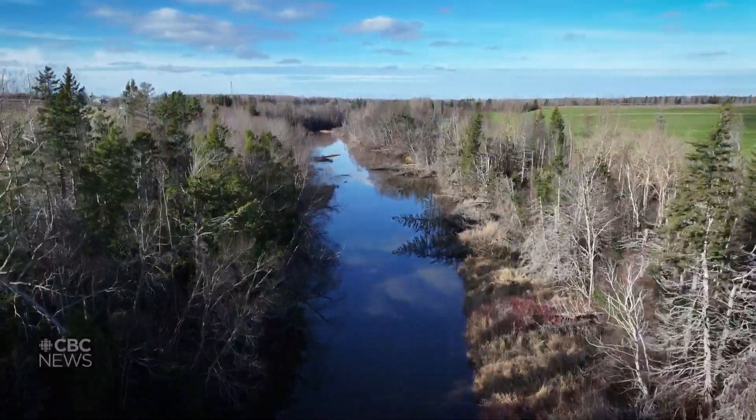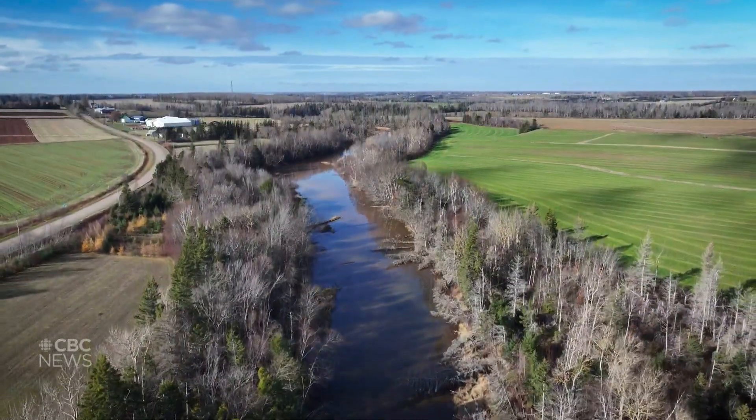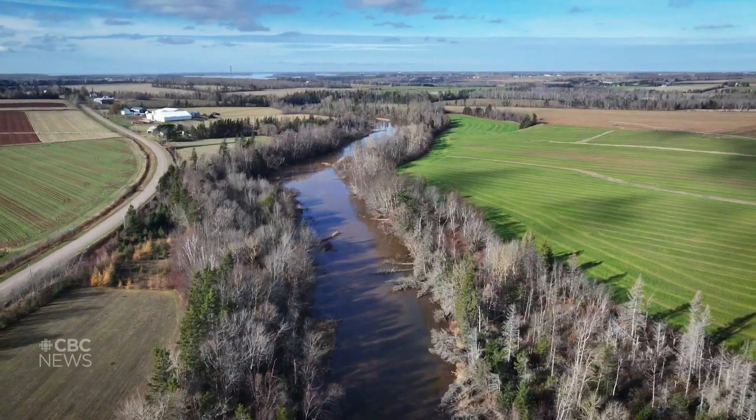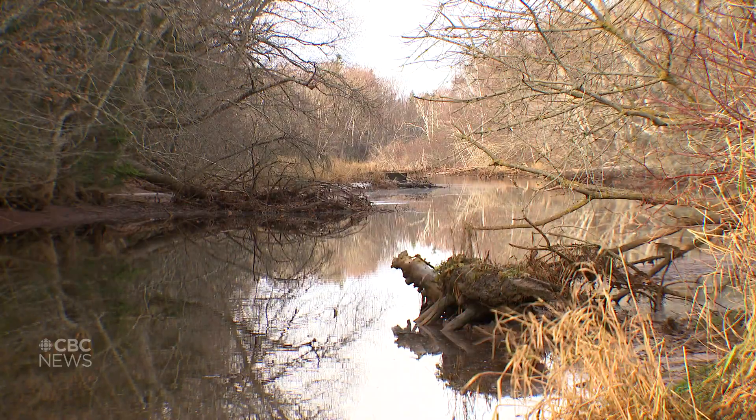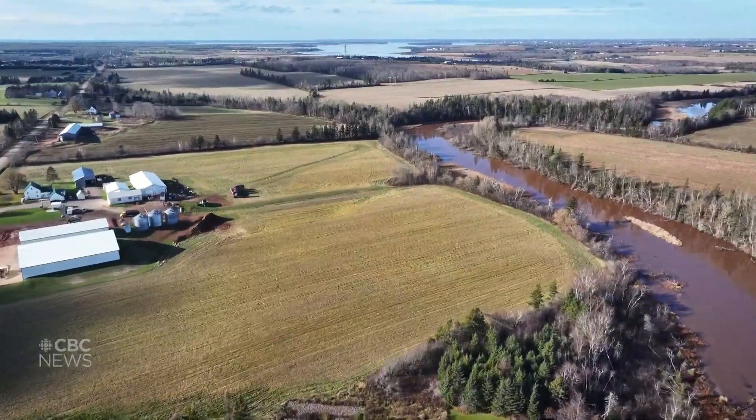It is a concern here in PEI. There are potato fields all around the Dunk River, grown in rotation with other crops including red clover. Researchers found that red clover introduces a lot of nitrogen into the system, and they set out to determine if it could be replaced with something that brings less nitrogen.